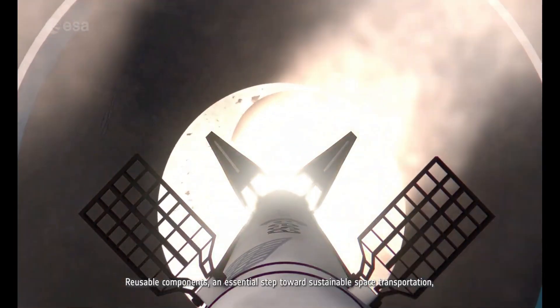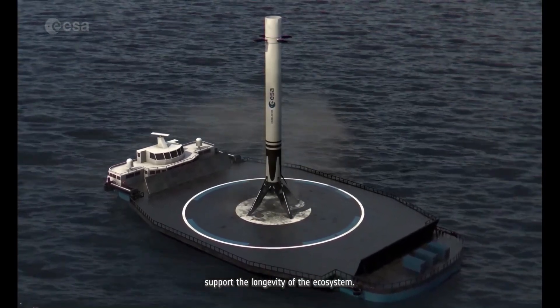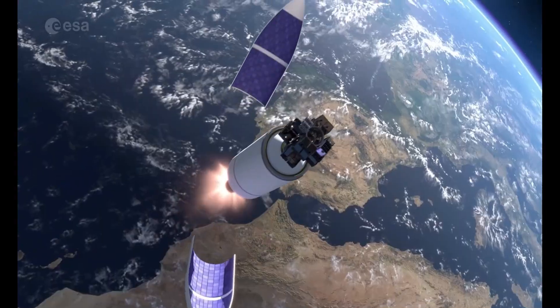In partnership with industry and member states, FLPP supports Europe's leadership in sustainable space transportation.